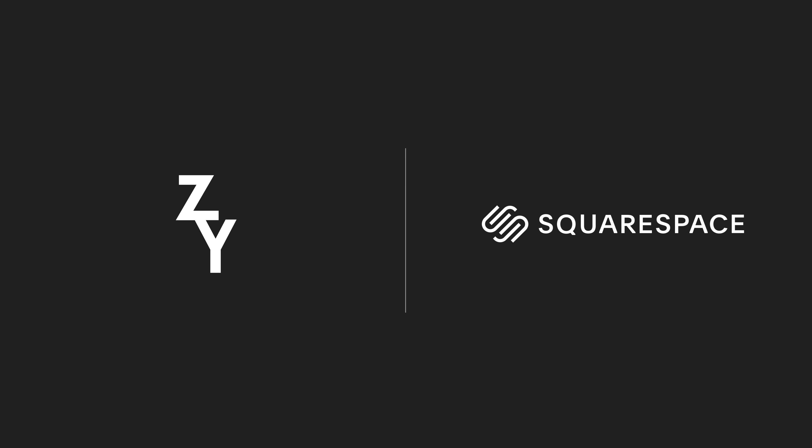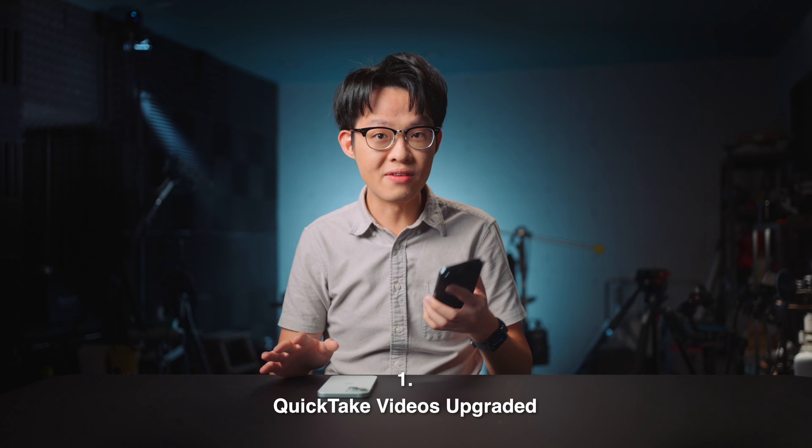Today's video is brought to you by Squarespace. I was nerding out as usual about the new iPhone 16 lineup and I found quite a number of things which weren't mentioned at length or at all in the keynote. The iPhones won't be shipping until the 20th, but in the meantime, here's five things you probably missed on the new iPhone 16s, starting with a major overhaul to Quick Take videos.